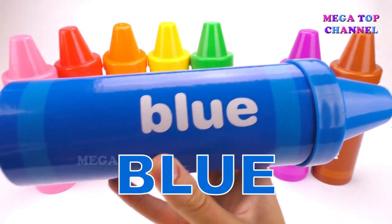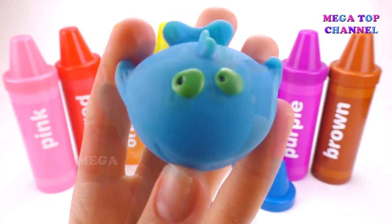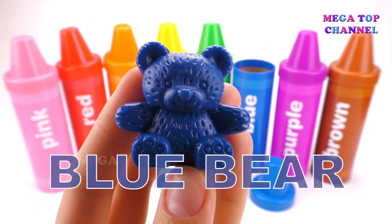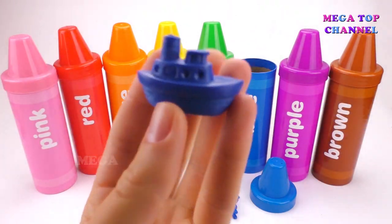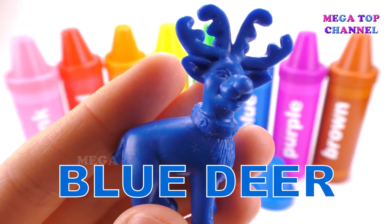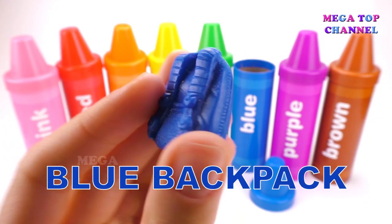Blue. Blue Whale. Blue Bear. Blue Glasses. Blue Ship. Blue Deer. Blue Backpack.